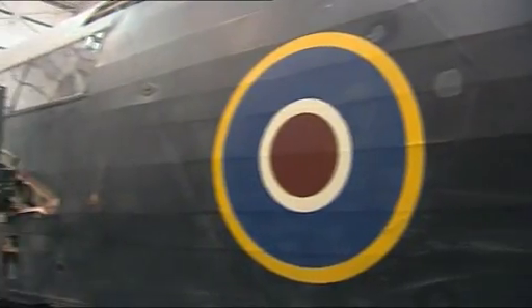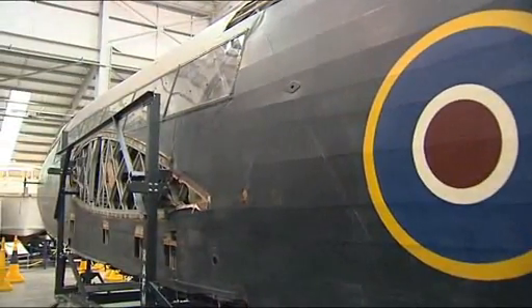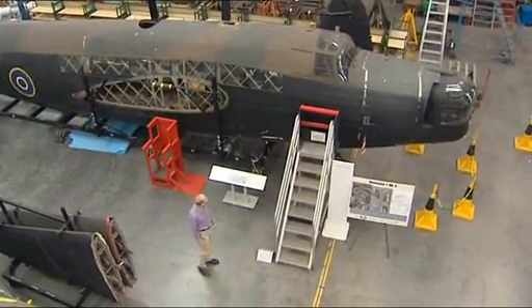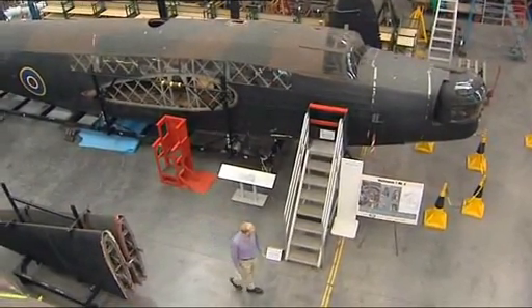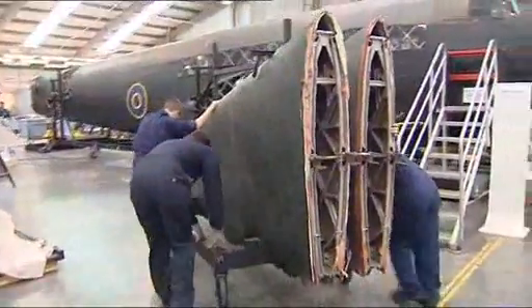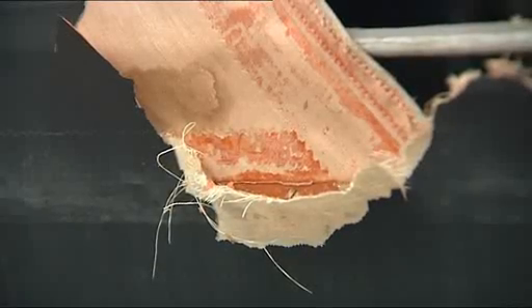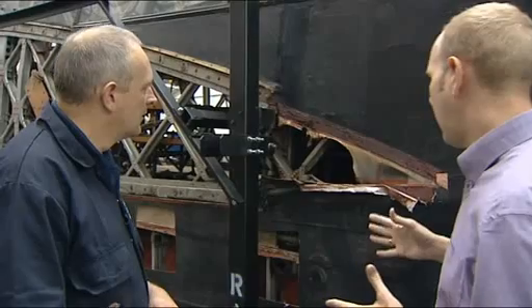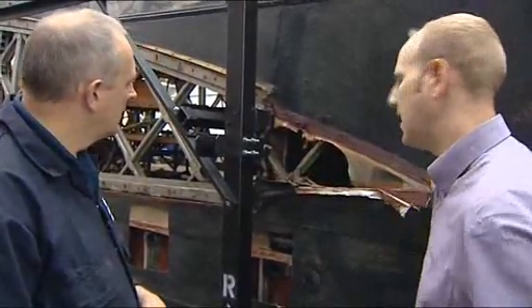It was once king of the skies, a fearsome fighting machine. Now, at first glance, this Wellington looks to be in something of a sorry state. In fact, at getting on for 70 years old, it's in pretty good shape. It was taken to pieces for the painstaking 145-mile road journey here. While the fabric shell will all need to be replaced, the structure underneath shows little sign of its age. This project aims to conserve as much of the original build as possible.